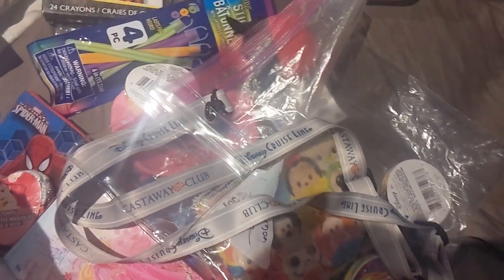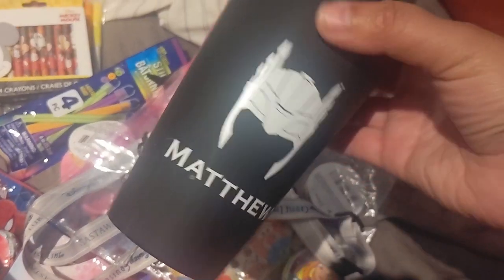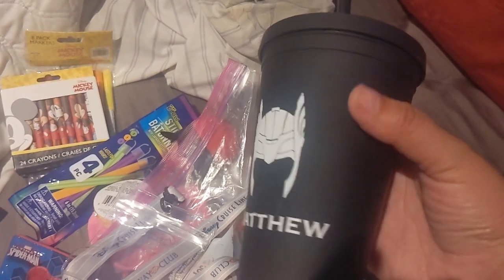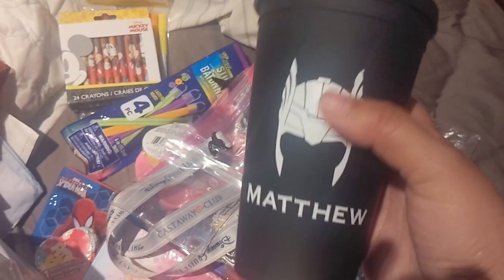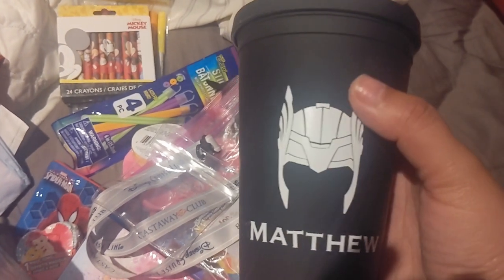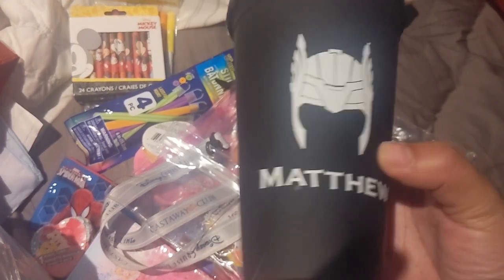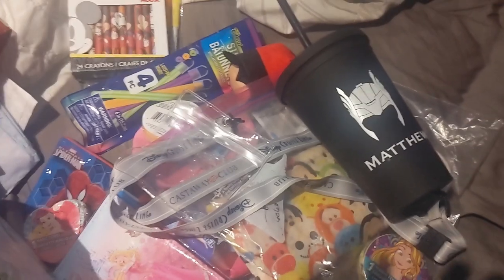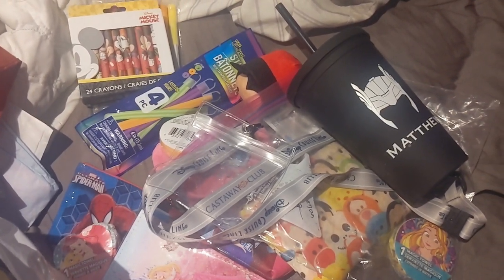The coolest gift we received was actually for my husband — from the Marvel bag, someone made a personalized Thor-themed cup with his name 'Matthew,' a Thor helmet graphic, and custom branding. It was the favorite item of everything we got, which is funny since it went to my husband. They really went all out with the Thor theming for him, and those are all the gifts we received as part of the fish extender exchange.